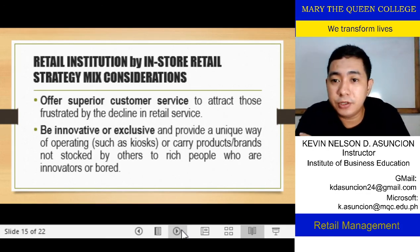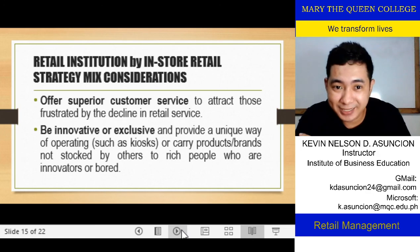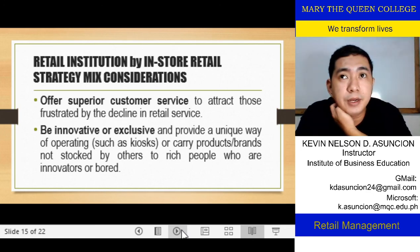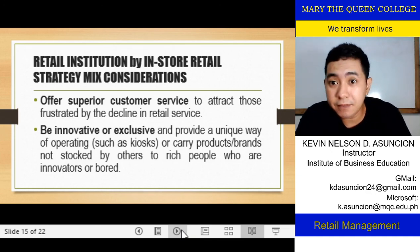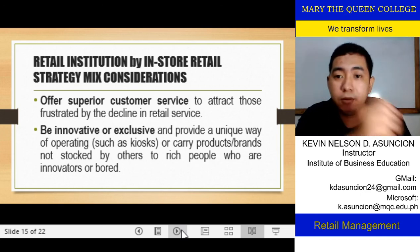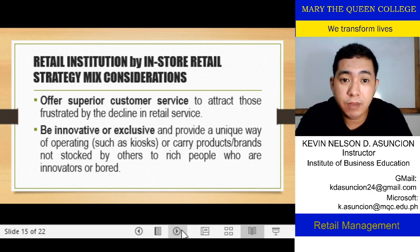Offer superior customer service. In in-store retail strategies, it's not just about price, and not just about product quality — because products and prices may be the same across competing stores. One of the reasons customers go to a particular retail institution is because of superior customer service. You should offer superior customer service as part of your expected retail strategy, to track and retain those frustrated by the decline in retail service elsewhere.